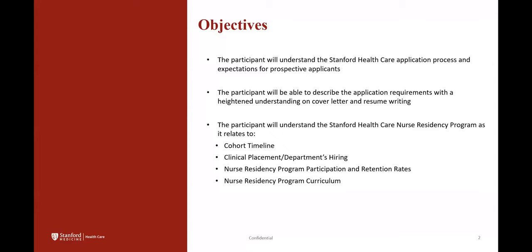For this session we have some objectives that we will be covering in this webinar. The participant will understand Stanford Healthcare's application process and expectations for prospective applicants. After this webinar the participant will be able to describe the application requirements with a heightened understanding on cover letter and resume writing, and will understand the nurse residency program as it relates to cohort timelines, clinical placement, departments that are hiring, participation and retention rates, as well as the curriculum.